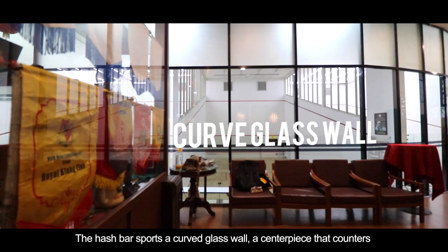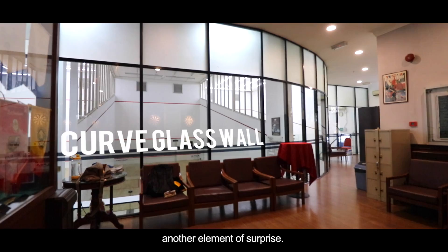The hash bar sports a curved glass wall, a centerpiece that counters and softens the sharp angles of the building — another element of surprise.